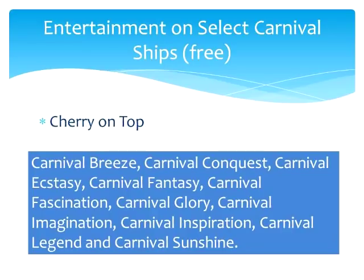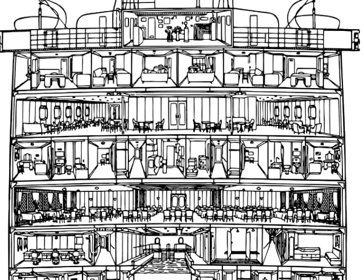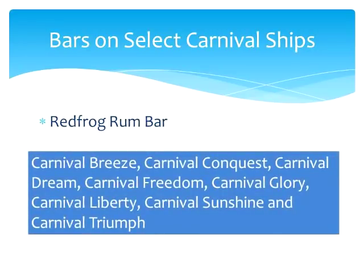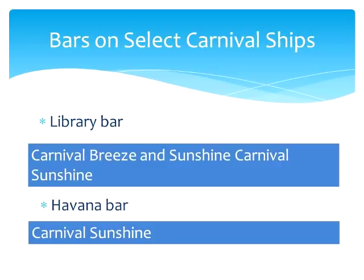These are the exact same ships that also have a candy store called Cherry on Top. As for bars, you will never have trouble finding a bar on a Carnival cruise liner, but certain ships have some bar experiences that are a little different. For example, there is the Red Frog Rum Bar available on the Carnival Breeze, Conquest, Dream, Freedom, Glory, Liberty, Sunshine, and Triumph, and on those same ships you will also find the Blue Iguana Tequila Bar. On all of those same ships except the Carnival Breeze, you will find the Alchemy Bar and the EA Sports Bar — though most other ships do have a sports bar, just not an EA Sports Bar. Only the Carnival Breeze and Carnival Sunshine have a Library Bar, and only the Carnival Sunshine has a Havana Bar.